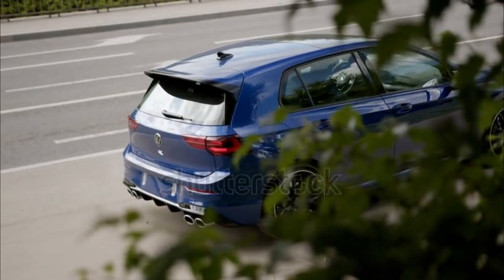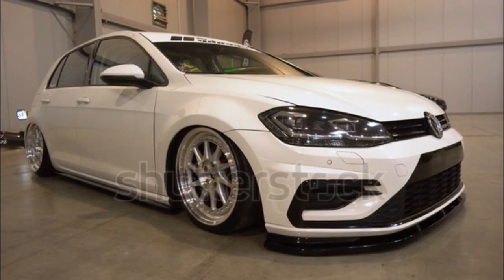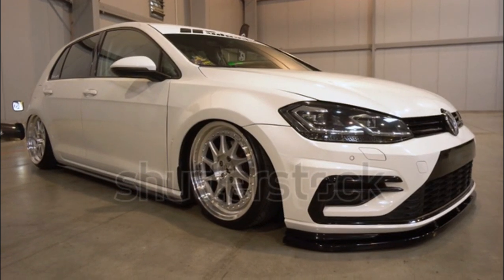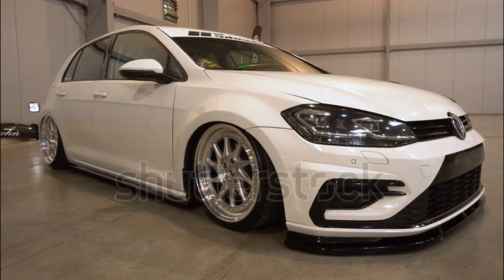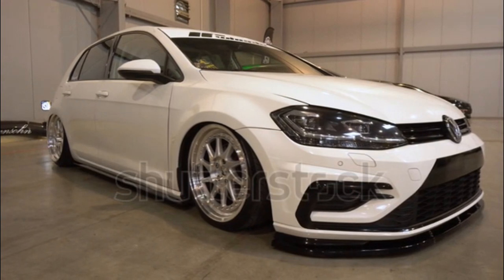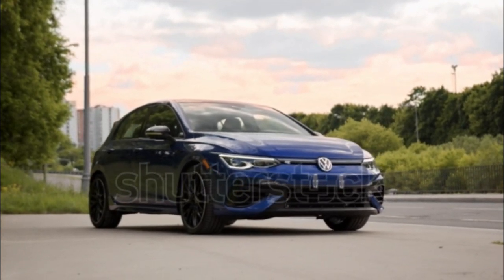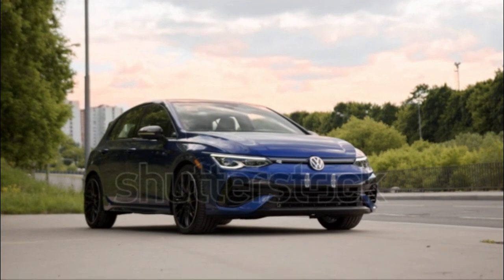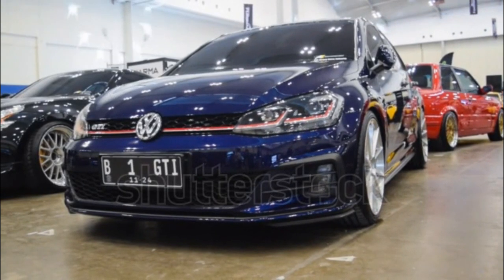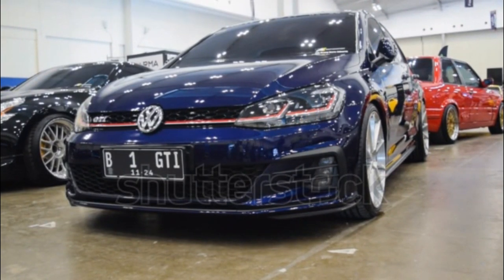The Golf R is available in two trim levels for 2023: a base model and a limited Golf R 20 Years Anniversary Edition that will be offered globally for a single model year but in different specifications depending on market. The special trim commemorates 20 years of the AWD model and the legendary V6 2002 Golf R32 that started it all. It's expected to get a bump in output, making it the most powerful production Golf ever, and Volkswagen estimates its 0–62 mph time will be as quick as 4.6 seconds. When we tested a 2022 R, it got to 60 mph from a standstill in 4.2 seconds, so we'll see how the Golf R 20 Years performs in our testing.